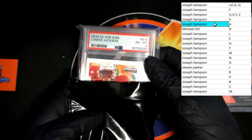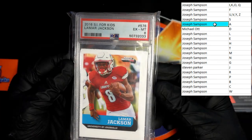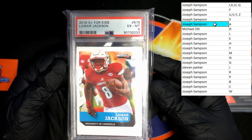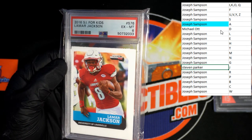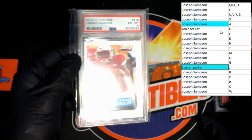Here we go — Lamar Jackson! 2016 Sports Illustrated for Kids, University of Louisville. Not bad at all. That's going to last name letter J — that's going to Steven P right there. Congratulations guys, coming out to you.